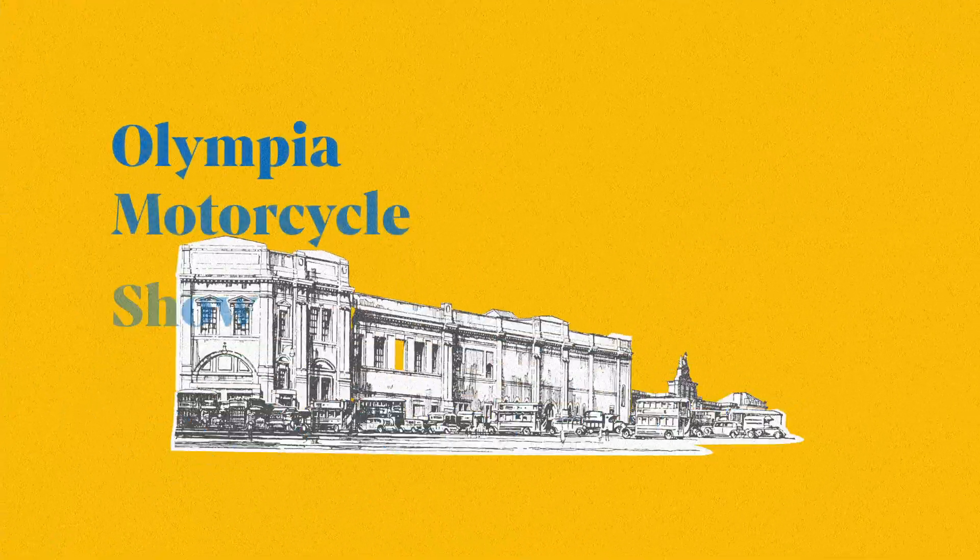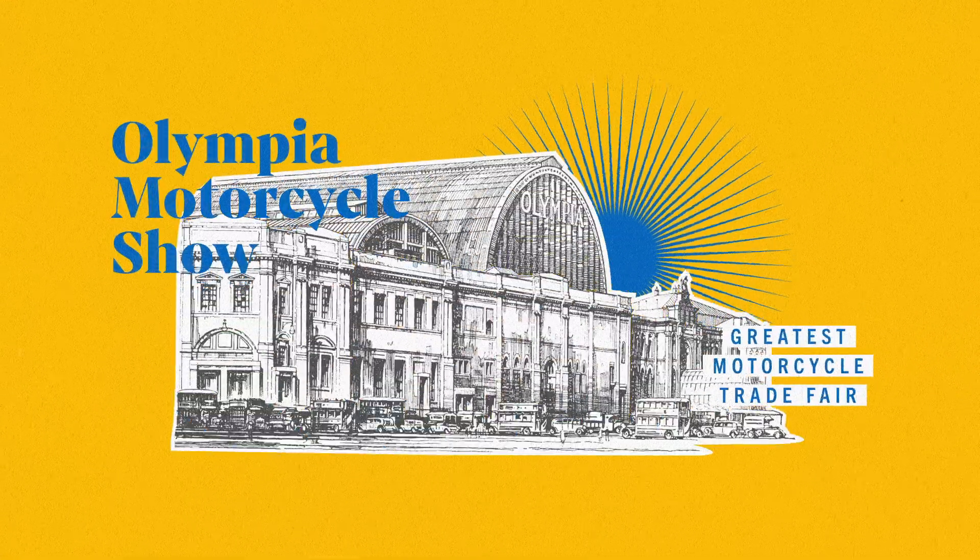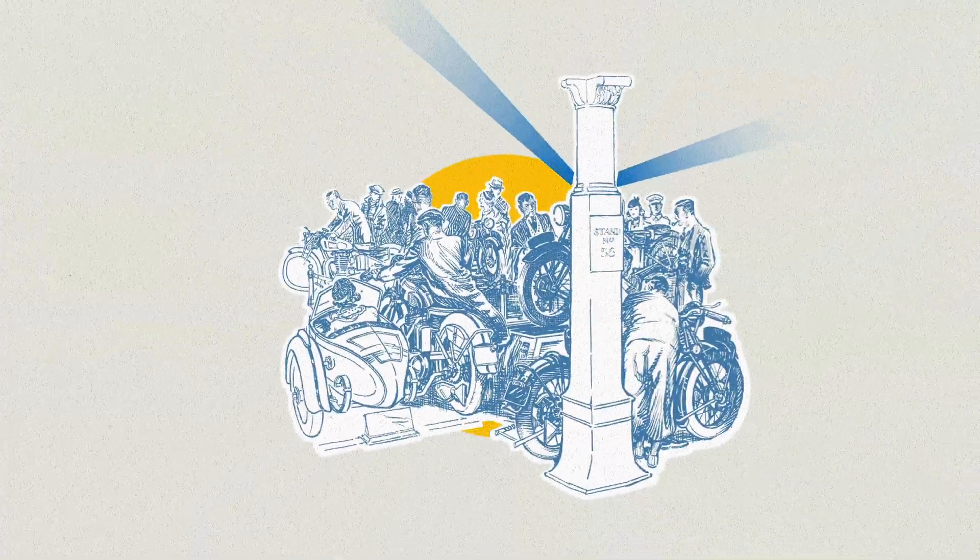The year is 1932. The Olympia Motorcycle Show, the most important event for motorcycle manufacturers in Britain, has just been cancelled due to the Great Depression.